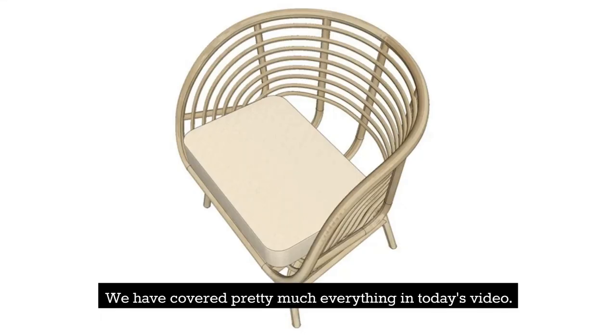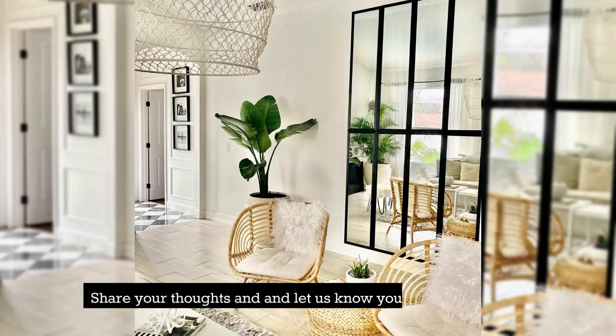We have covered pretty much everything in today's video. Share your thoughts and let us know your favorite product. Goodbye!